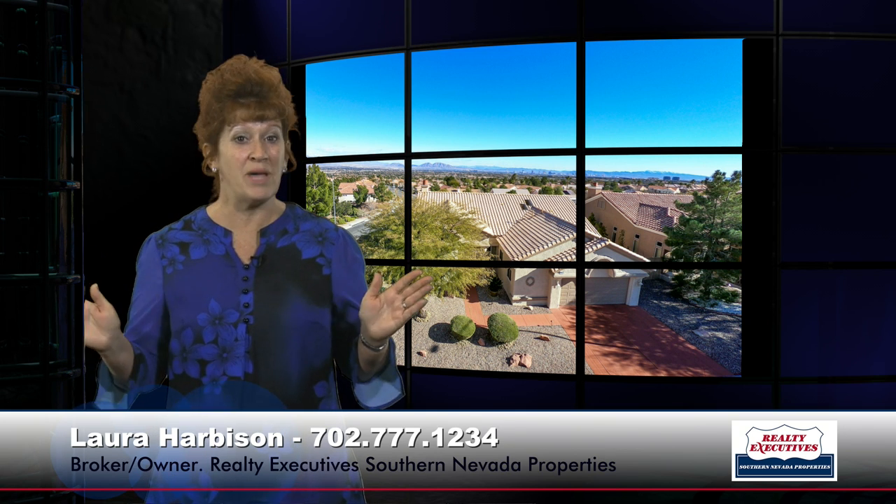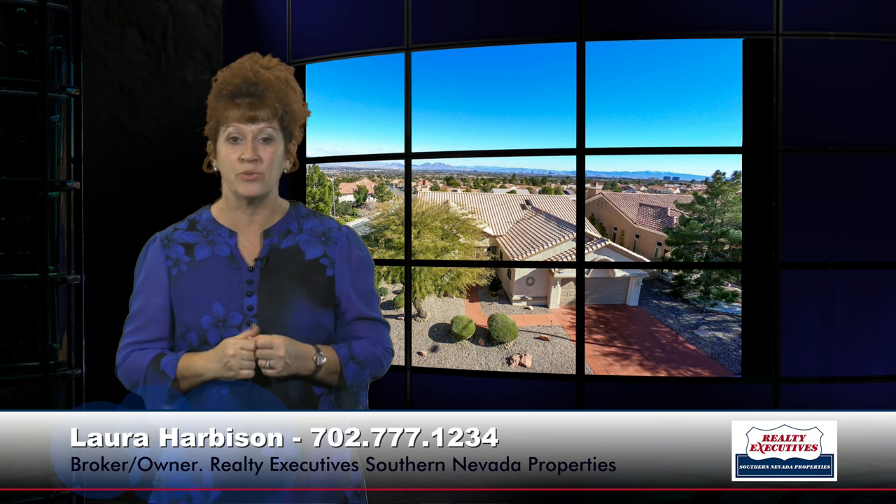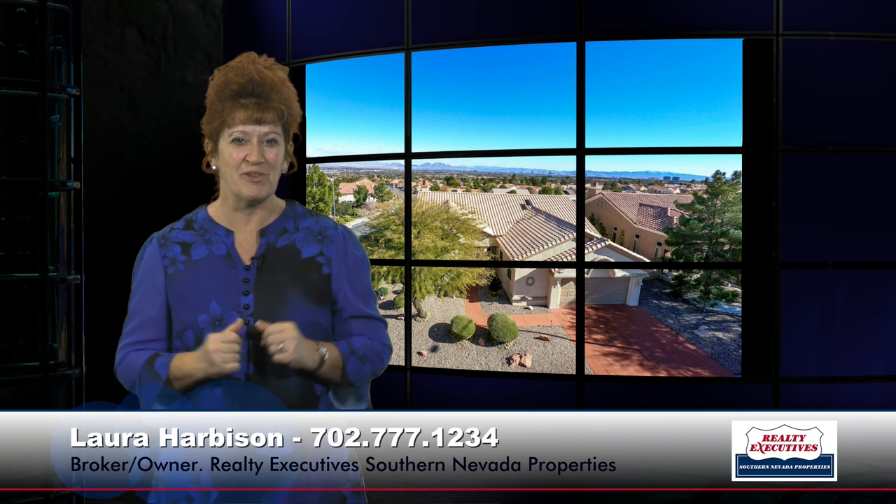We would love to show you this home any day of the week. We are open seven days a week for your convenience, so please give us a call — we're looking forward to hearing from you.